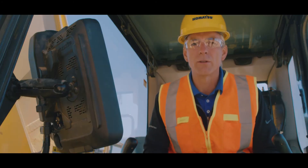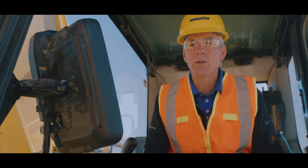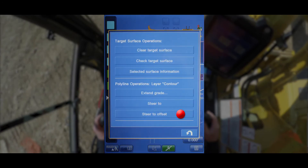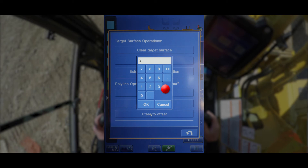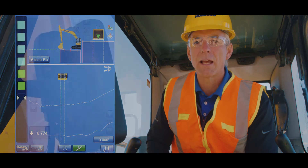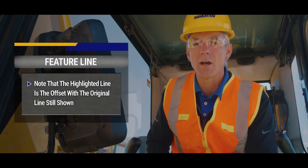Here's another neat feature. In addition to Steer 2, you can also steer to an offset. If you touch and select the line again, you'll be given the option to Steer 2 offset. Simply enter in the desired offset value and press OK. Now you're ready to excavate to the selected line using horizontal guidance and audible tone.